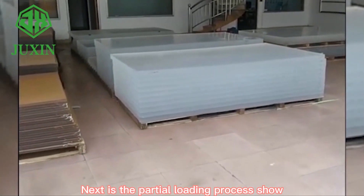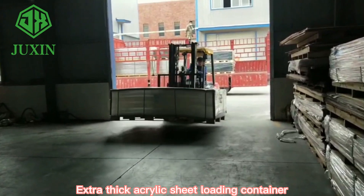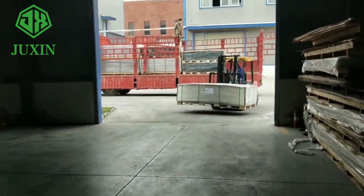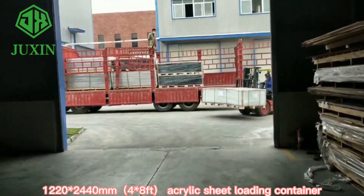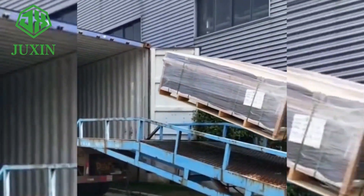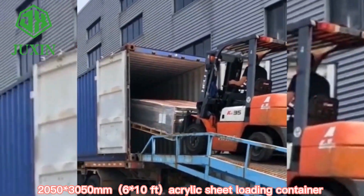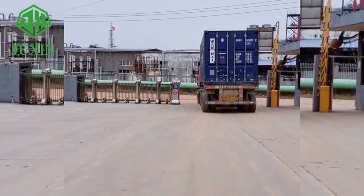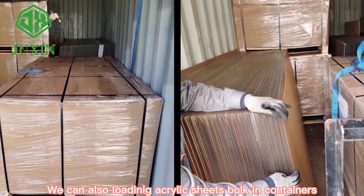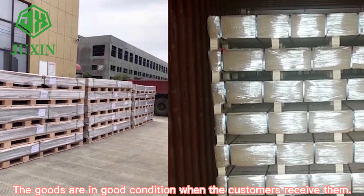Next is the partial loading process. Extra thick acrylic sheet loading container. 1220x2440mm acrylic sheet loading container. 2050x3050mm acrylic sheet loading container. We can also load acrylic sheets on spokes in containers. The packing is strong enough to ensure that the goods are in good condition when customers receive them.